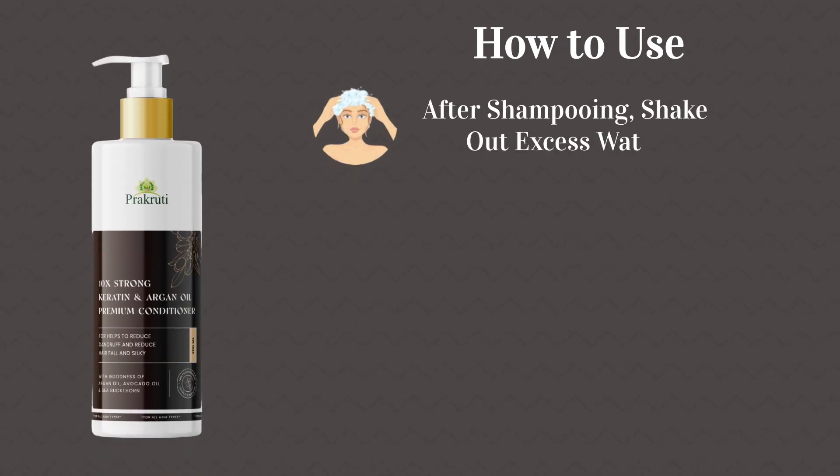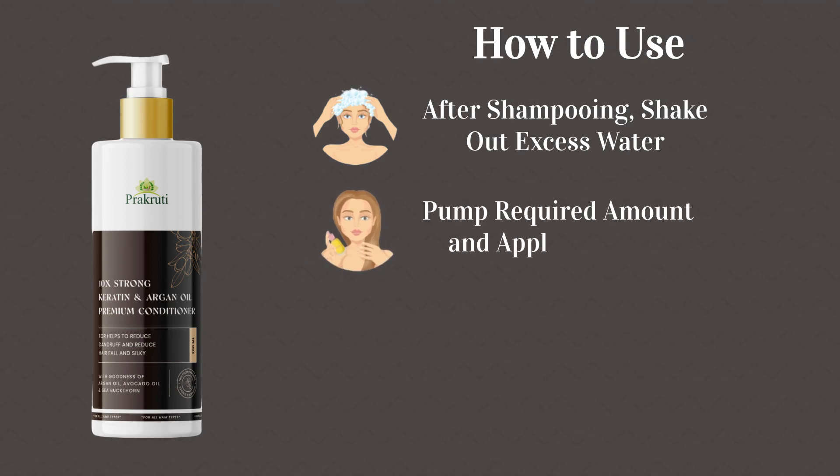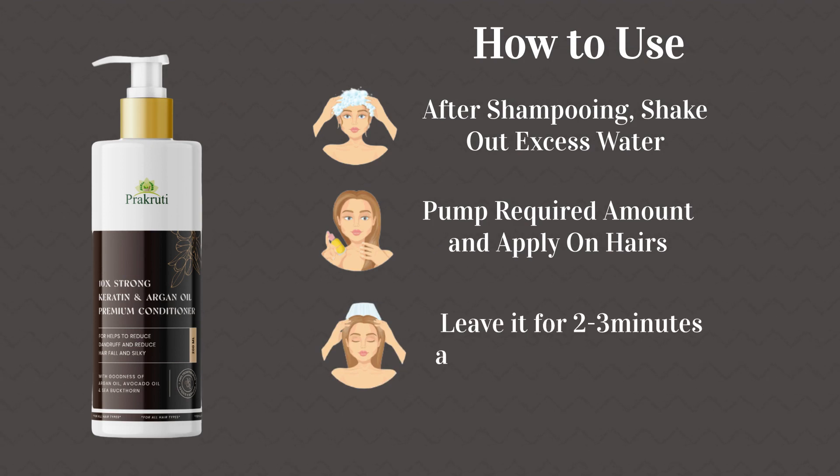After shampooing, shake out excess water. Step 2: pump the required amount and apply on hair. Step 3: leave it for 2–3 minutes and rinse thoroughly.